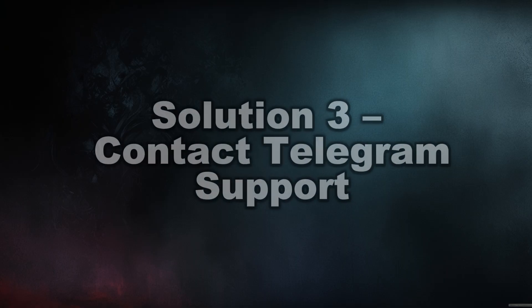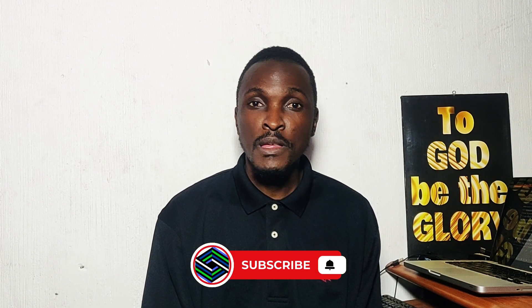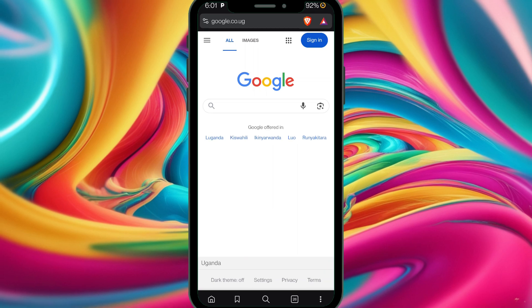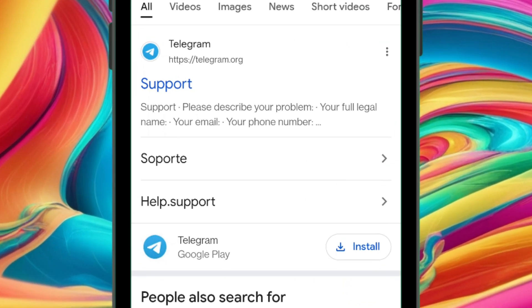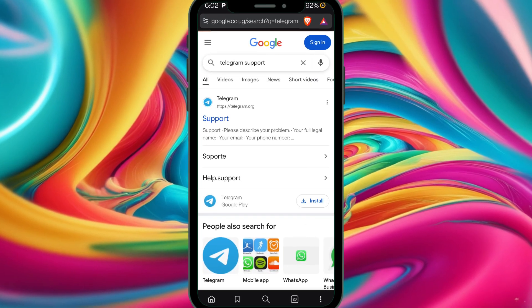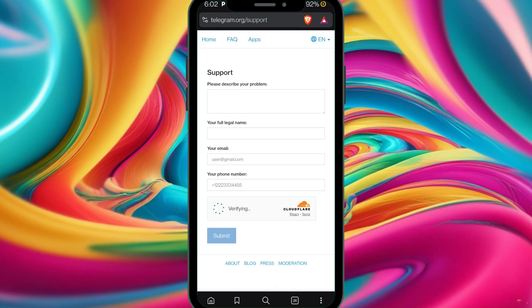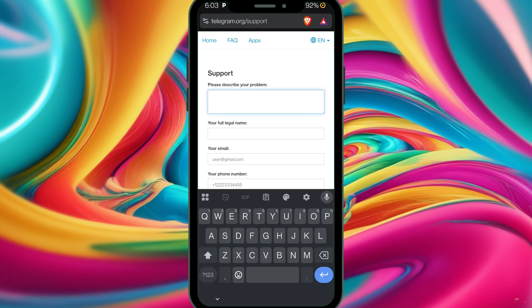If everything has failed, consider contacting Telegram support. I did a full video about it which you can check out. To find support, head to Google and type 'Telegram support' and search. The Telegram team will be able to respond to your messages and solve your issue. Sometimes when you explain the problem to this team they can find a solution, so don't give up without contacting them — not contacting them will only worsen the situation.